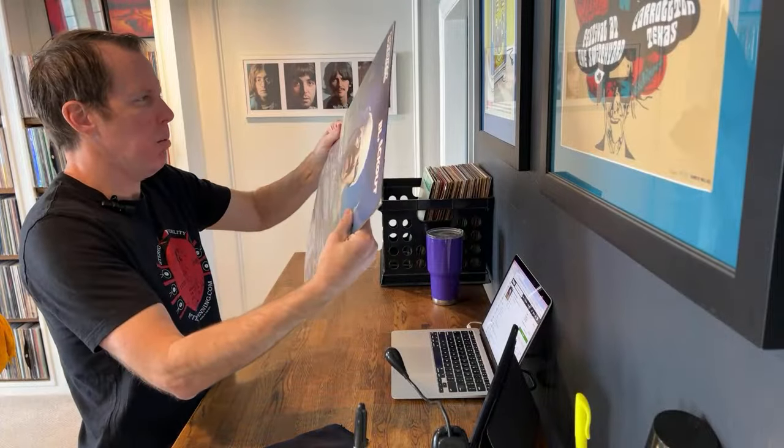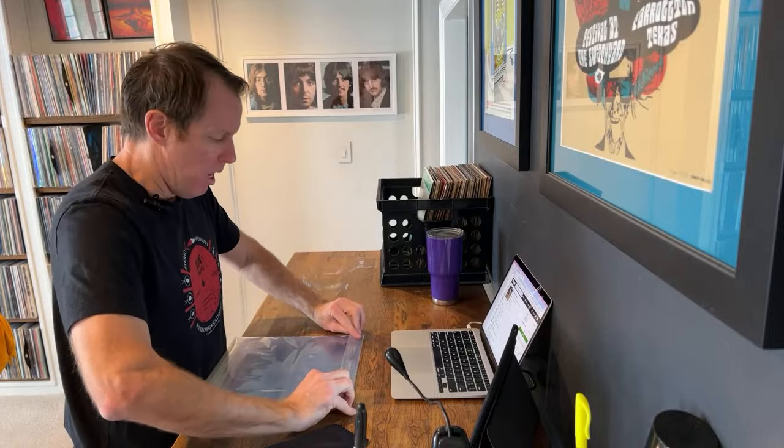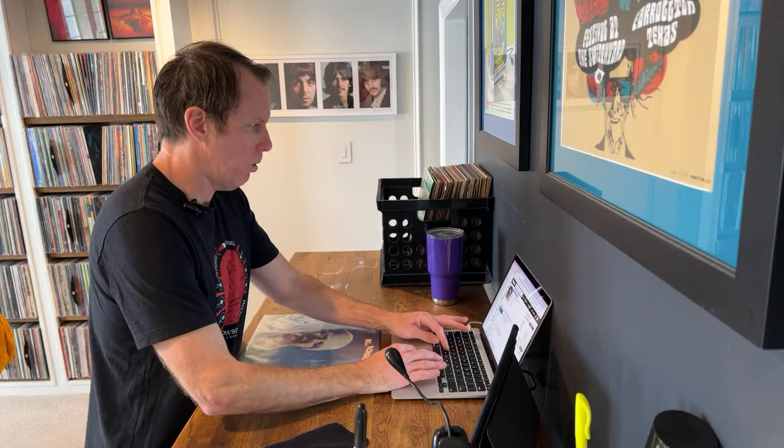My gut says this is probably around a $10 or $15 record in this condition. Median value: low of $5, medium of $18, high of $60. A high value on most records is usually like a sealed copy. Looking at comparable strong VG to VG Plus copies, VG is probably going to be $15. Good price on Scorpions Blackout, original 1982.